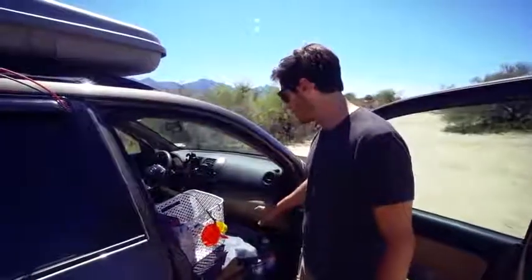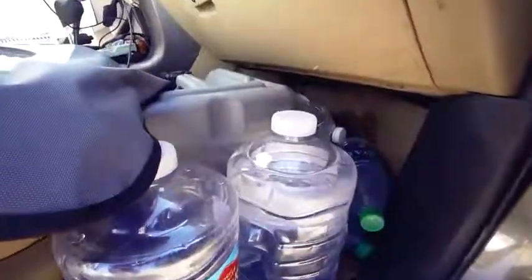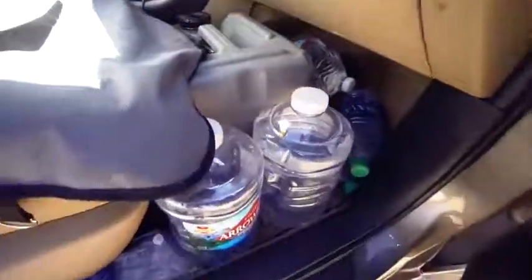In front of the passenger seat on the floor is where basically all my water is. I think I have about seven or eight gallons of water at all times. If I go too far below four or five gallons, I'll top it off. I travel to pretty remote places and I'm in the desert a lot — I want to make sure that if my car breaks down or I'm stuck somewhere, I won't die from lack of water. I have several days worth of supplies with me all the time.